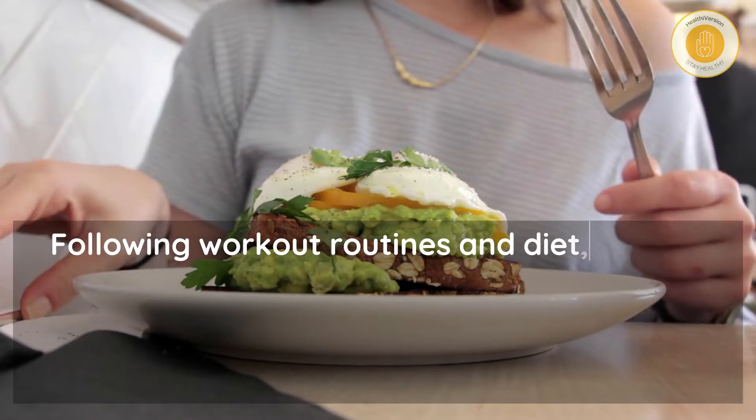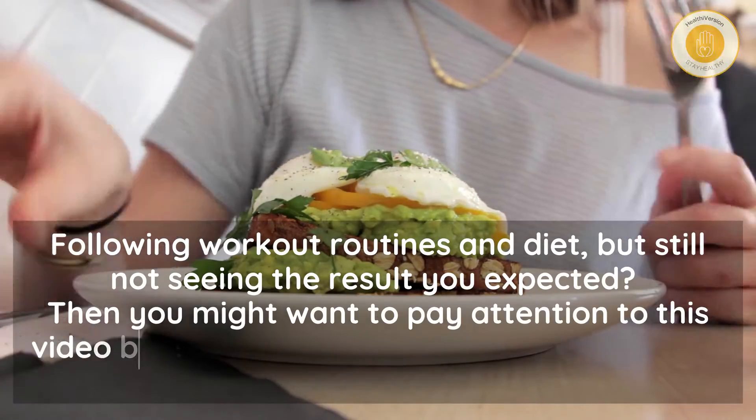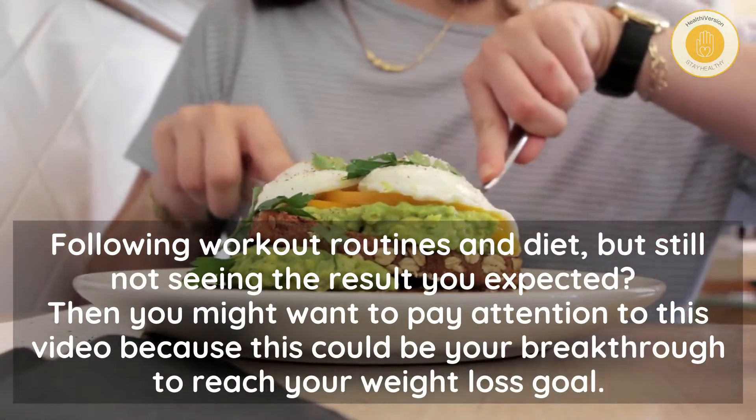Are you following workout routines and a diet but still not seeing the results you expected? Then you might want to pay attention to this video, because this could be your breakthrough to reach your weight loss goal.